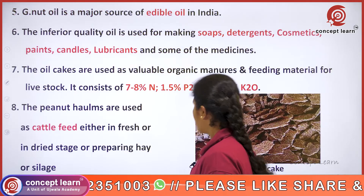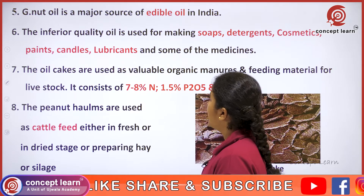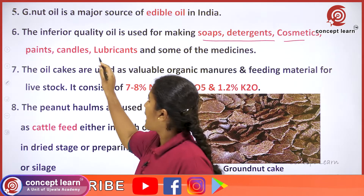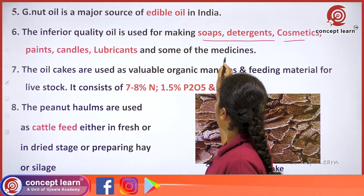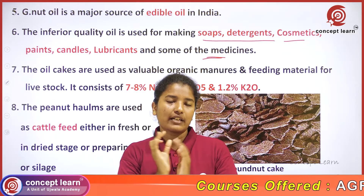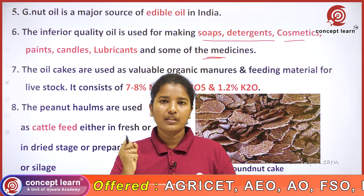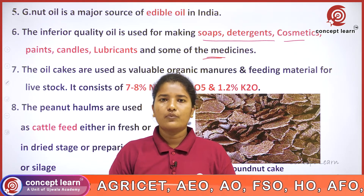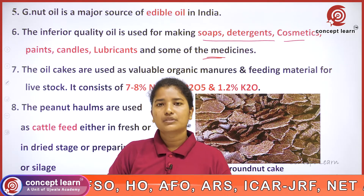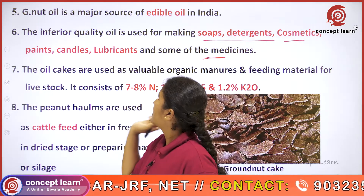Groundnut oil is a major source of edible oil in India. The inferior quality oil is used for making soaps, detergents, cosmetics, paints, candles, lubricants, and some medicines. Groundnuts are hand-picked and graded manually; the best grades are selected by hand and the least graded ones are sent to various manufacturing industries.